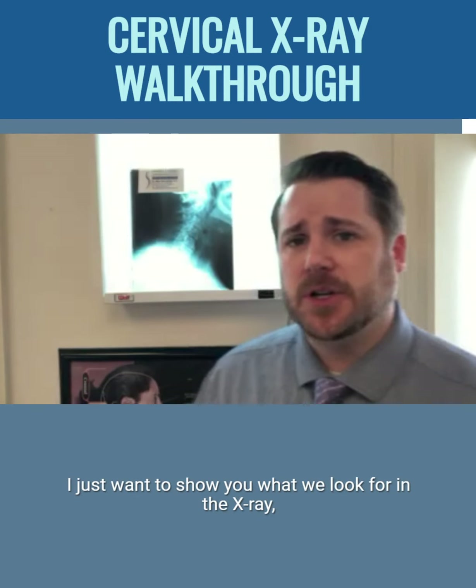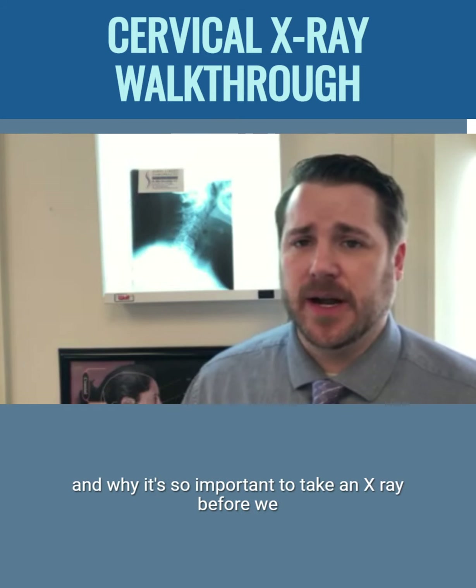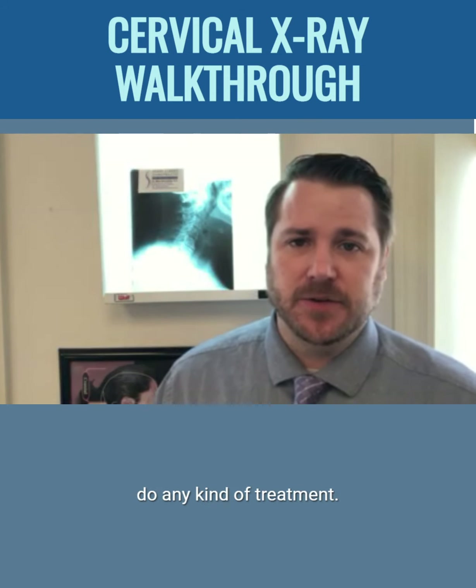Again, I'm Dr. DeCubilis. I just wanted to show you what we look for in an x-ray and why it's so important to take an x-ray before we do any kind of treatment.